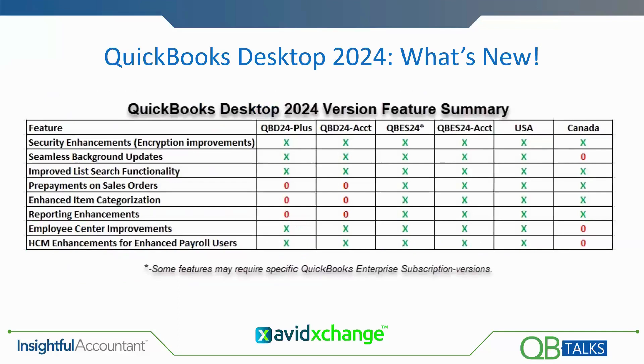This chart gives you a look at who has what features. The new customer prepayments and deposit feature, along with enhanced item category functionality and reporting enhancements, are essentially only available to QuickBooks Enterprise V24 users. For anyone joining from Canada, seamless product updates, the improved employee center, and the 401k functionality are not available to Canadian desktop users.